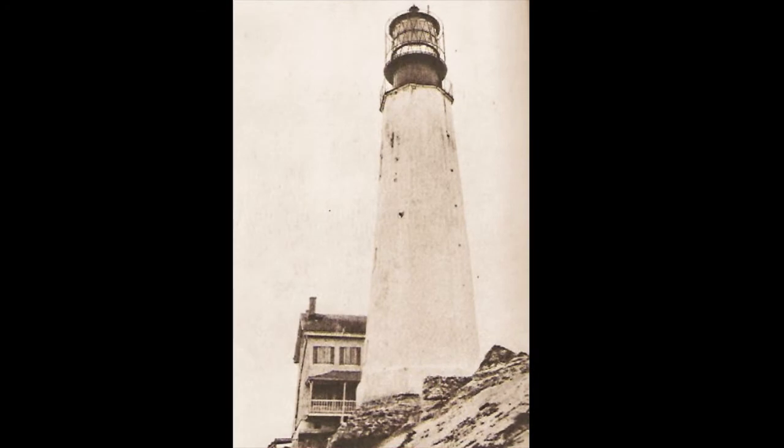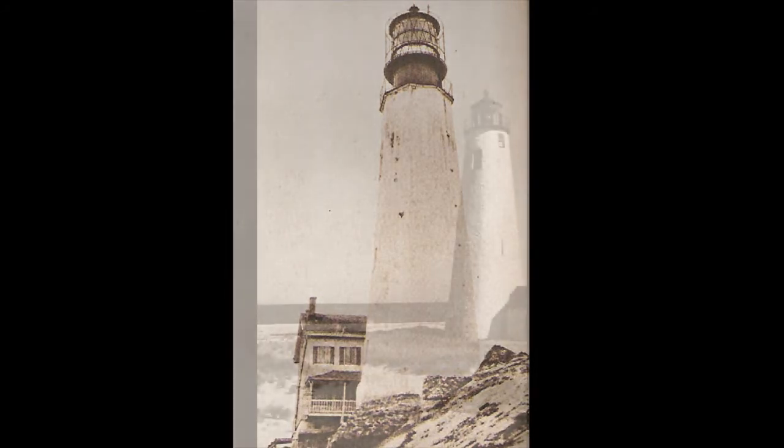The Cape Henlopen, Delaware, light tower, around 1935. Erosion slowly undercut the foundation of this restored colonial tower and toppled it to the ground in 1926. Note that the lens had already been removed when this picture was taken.